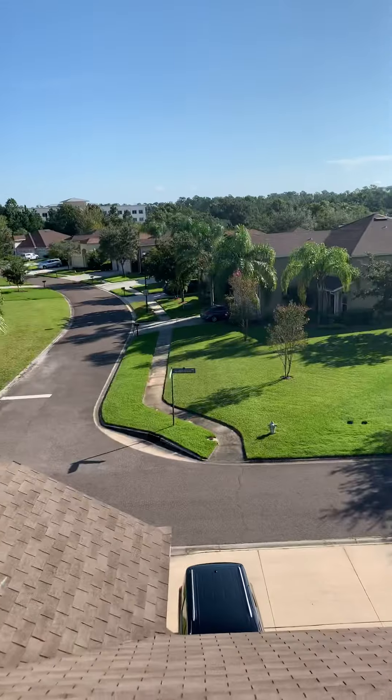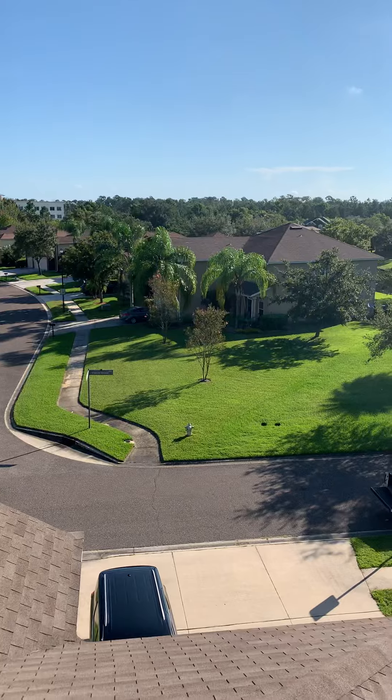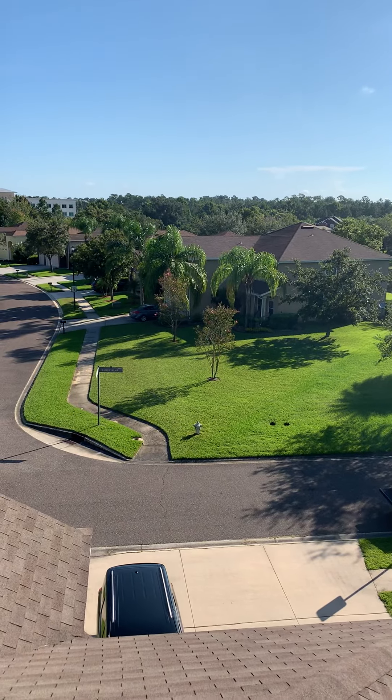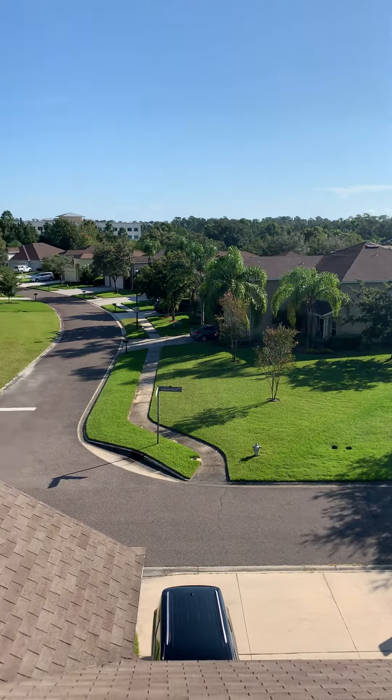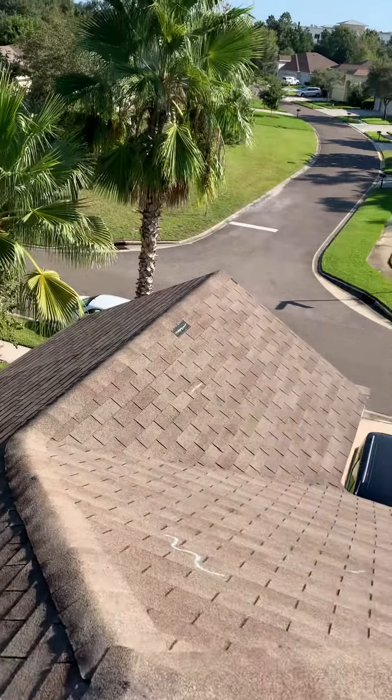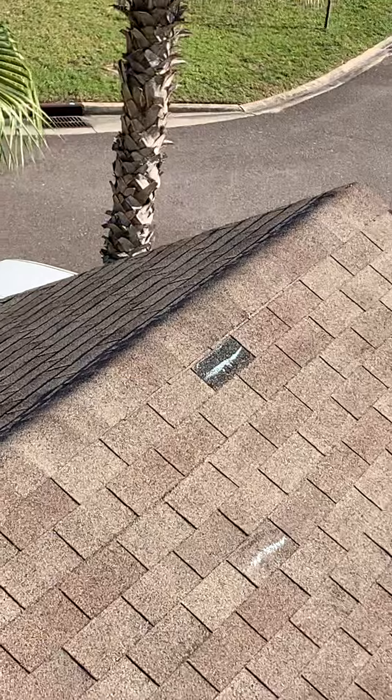It's the 27th, approximately 9:30 in the morning. I'm at 1775 Chatham Village Drive doing a roof inspection. The homeowner noticed a missing shingle and called us — I'm going to zoom in on it.